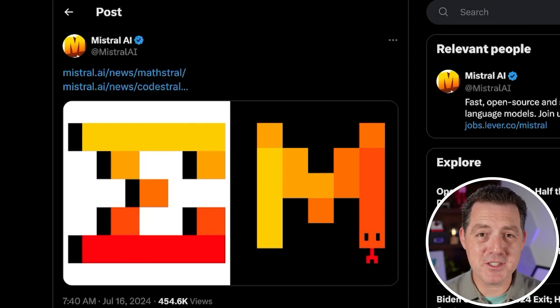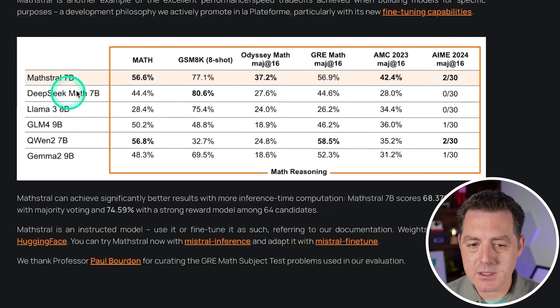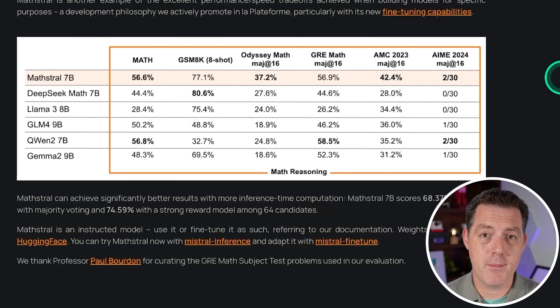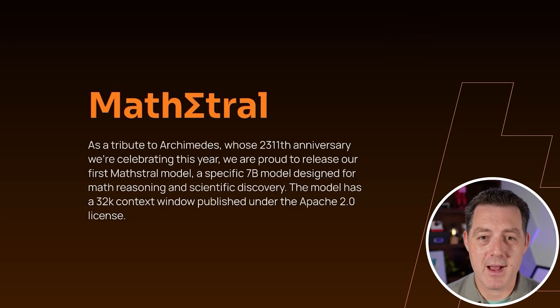Next, Mistral has been on an absolute tear this week — they released multiple models. First, they have Mathstral, a model that is especially good at math. Mathstral 7B is a small model that performs very well for math. It has a 32k context window and it is open source under the Apache 2.0 license. So that is Mathstral.